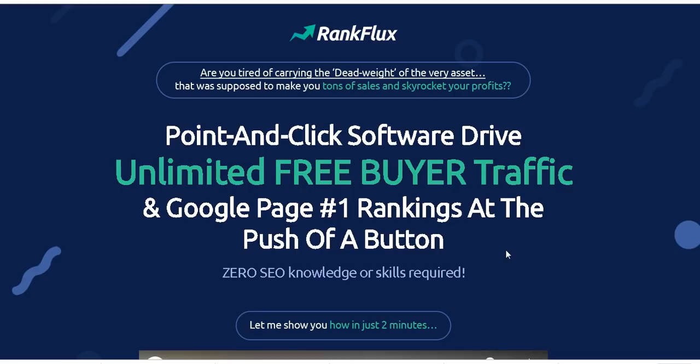Let's look at this sales page of Rank Flux. It says: 'Point-and-click software — drive unlimited free buyer traffic and Google page one rankings at the push of a button. Zero SEO knowledge or skills required.' And yes, it's true — this is a point-and-click software.